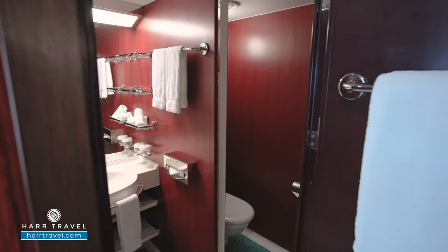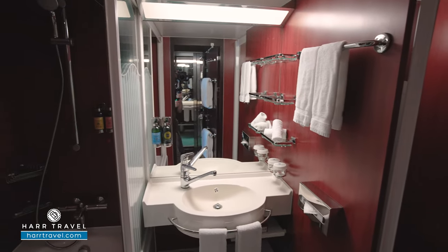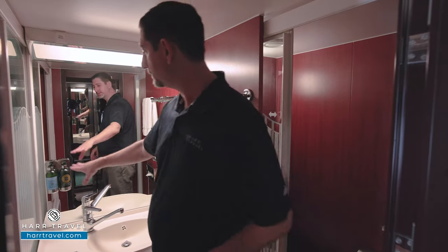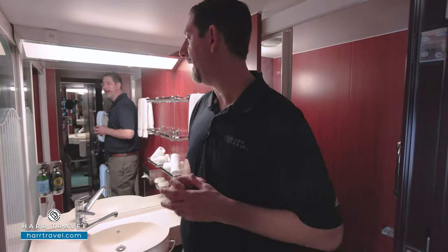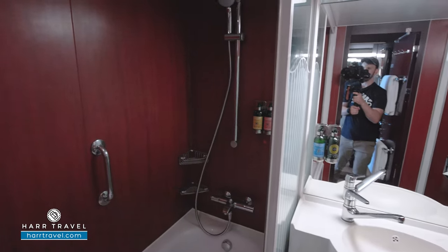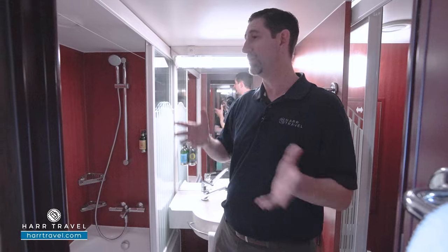As we step into the bathroom, on the side you've got the water closet — I love that they have a door that shuts for privacy. You've got a nice-size vanity with storage underneath and on the side as well. You get those first glimpses of the highly upgraded bath amenities — in this case, you've got wonderful L'Occitane amenities. You have a bathtub and shower combo, and traveling with my kids all the time, I love that you've got a bathtub. Or if you just want a nice little soak at the end of the day, it's a perfect option for that.